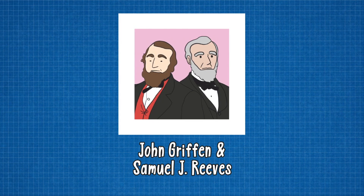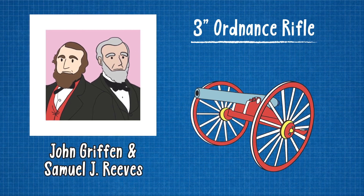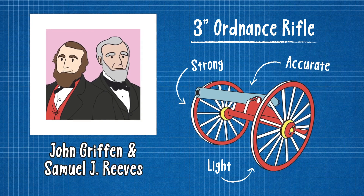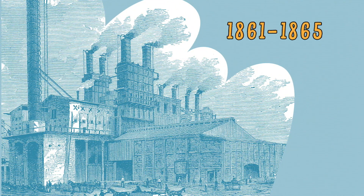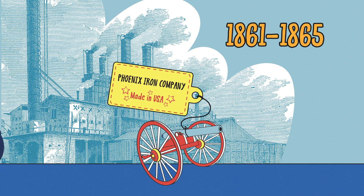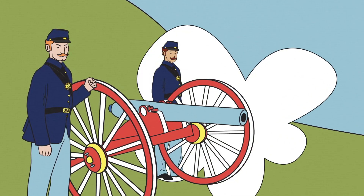Early in the war, innovators at the Phoenix Iron Company in Pennsylvania perfected a new way of making wrought iron cannons. Called the 3-inch Ordnance Rifle, they were strong, light, and incredibly accurate. More importantly, they were not prone to explode upon firing like earlier cast iron cannons. Between 1861 and 1865, the U.S. War Department oversaw the production of more than 1,000 of these cannons, giving the Union field artillery a distinct advantage on the battlefield.